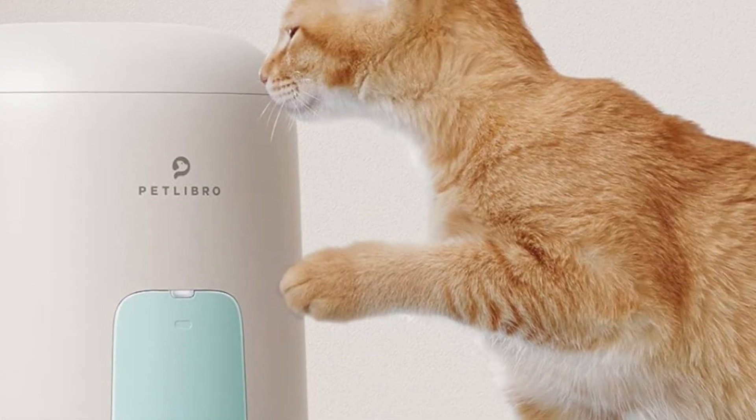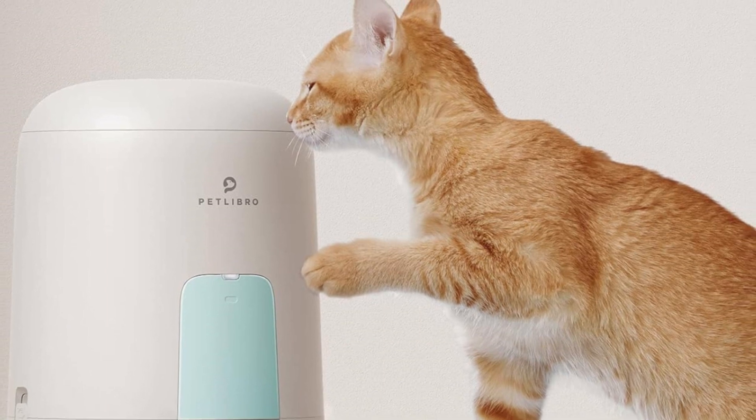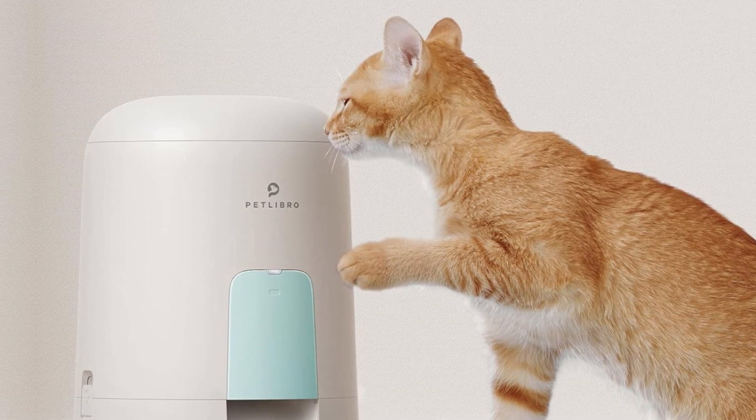Petlibro Automatic Cat Food Dispenser — Automatic Cat Feeder Battery Operated with 180-Day Battery Life, Air Pet Feeder for Cat and Dog, Timed Cat Feeder Program with 1–6 Meals Control, 2L Auto Cat Feeder.